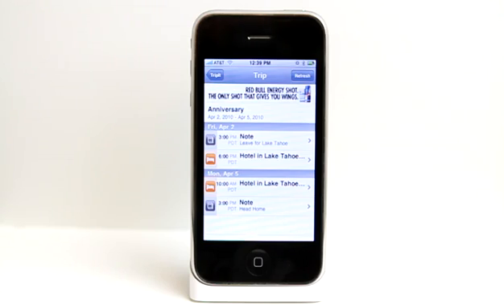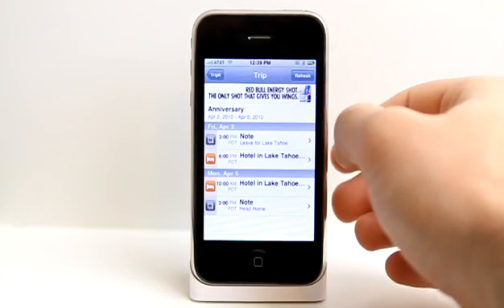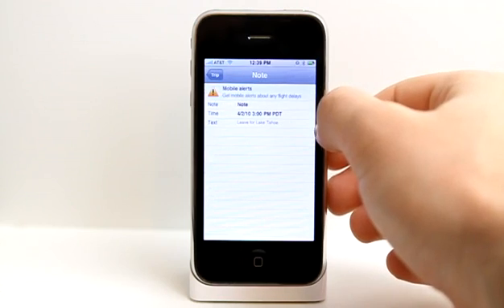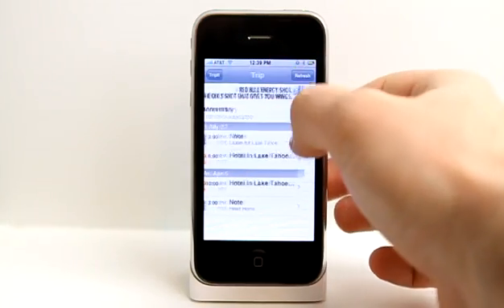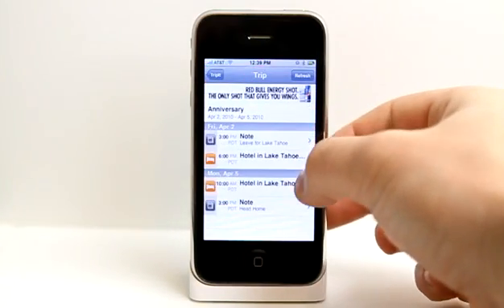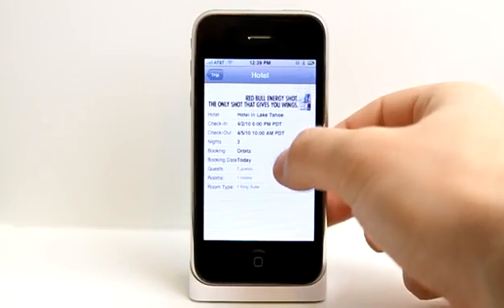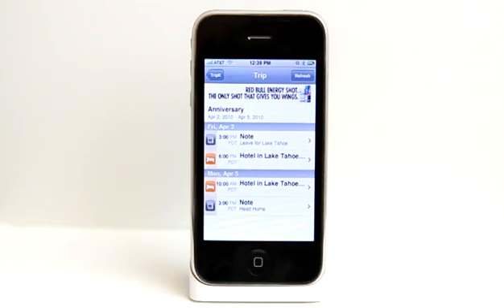I don't have any flights that I've purchased recently, so I went and manually entered in a trip next month for my two year anniversary. I entered in some notes that we're leaving for Lake Tahoe at a specific time, and then our check-in with our hotel and our booking information, and then our departure information. As we get closer and start to come up with additional items to do, I can go and add those in at the TripIt website, so it makes it really easy to keep track.